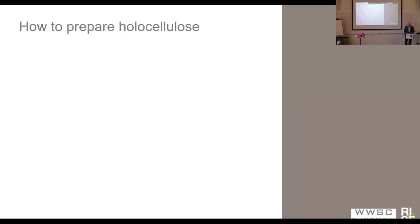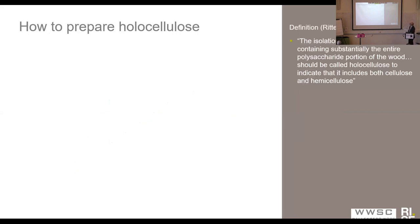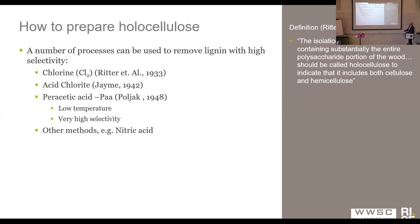There is a definition for this that was set up by Ritter already in 1933: the isolation of preparations containing substantially the entire polysaccharide portion of the wood should be called holocellulose, to indicate that it includes both cellulose and hemicellulose. This is actually the definition of holocellulose — a material that you produce when you take away the lignin without removing the carbohydrates. Ritter in 1933 devised a method based on chlorine gas, basically.